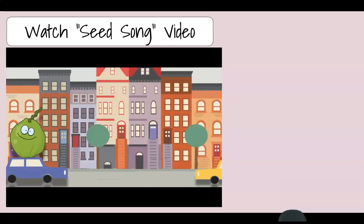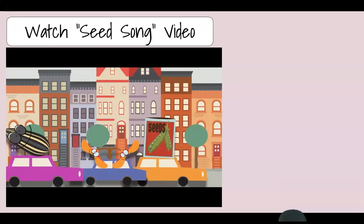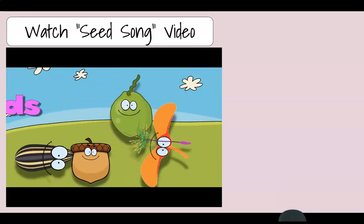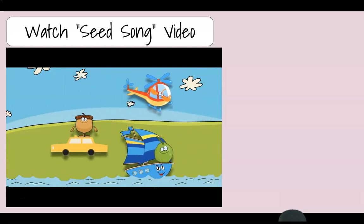They're moving all around — seeds, seeds! They're cruising out of town — seeds, seeds, seeds! They're moving all around — seeds, seeds! They gotta get away by air, land, or sea.